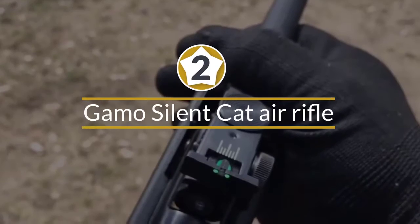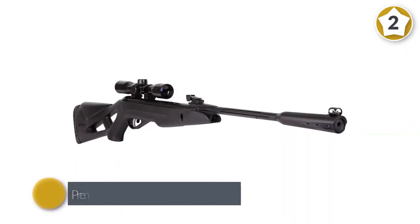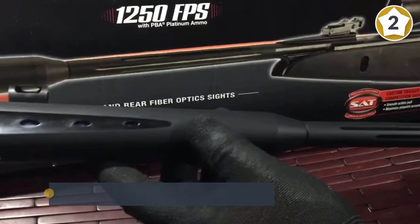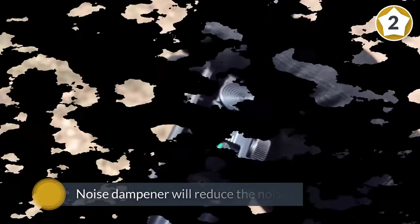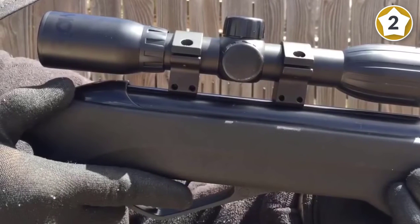Number two: Gamo Silent Cat Air Rifle. This barrel break air rifle can shoot .177 caliber premium pellets with a velocity of up to 1200 fps, or regular lead pellets with a velocity of up to 1000 fps. The noise dampener will reduce the noise produced by this rifle by up to 52 percent compared to a similar rifle of the same caliber.